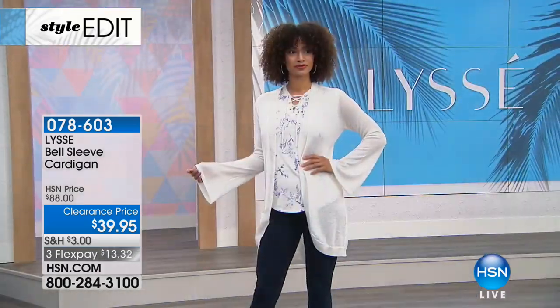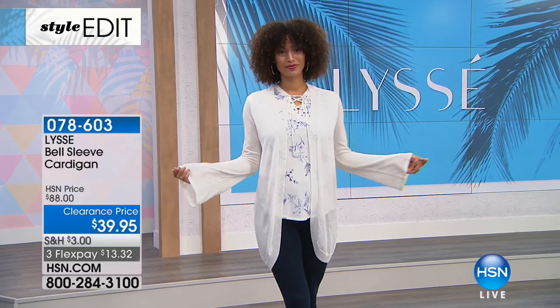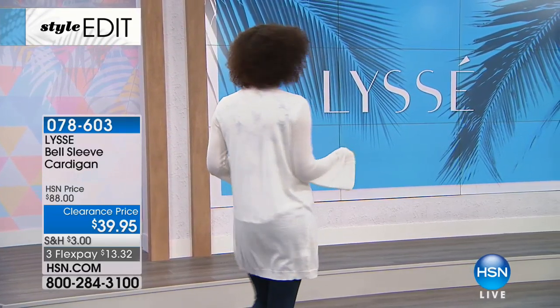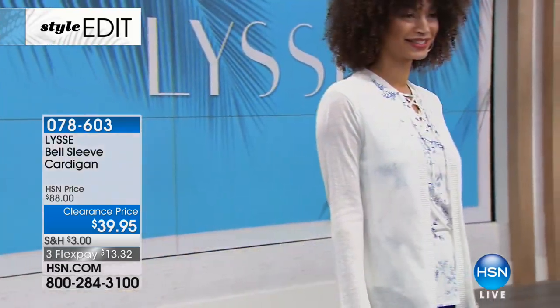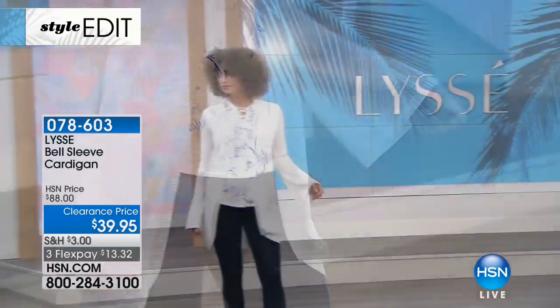This is better than 50% off. It is the finest fabrication, and yet still machine washable — I don't have to dry clean this. Machine wash, dry flat, 32 inches in the length, and just that fresh, modern, delicate little bell sleeve.